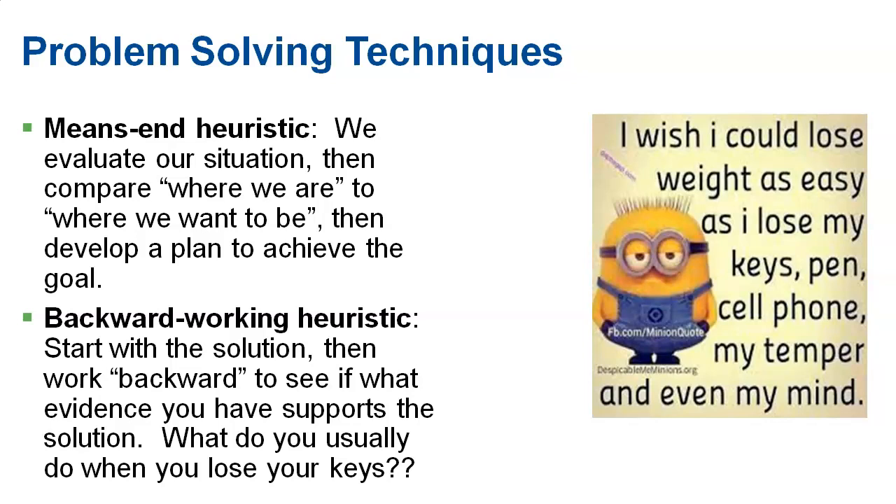There are also backward working heuristics. This is when you look at the solution and then work backwards to see what evidence supports it. For example, if you've lost your keys, you think about what happened the last time you lost them and what worked. You look at the solution that worked last time and work backwards. These are all heuristics — shortcuts. They don't necessarily guarantee that it'll work, but they do sometimes help.